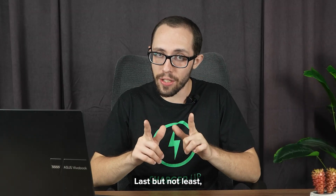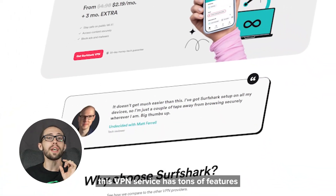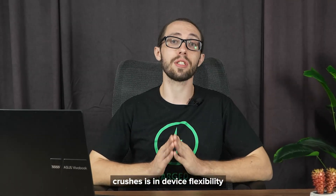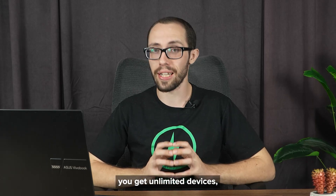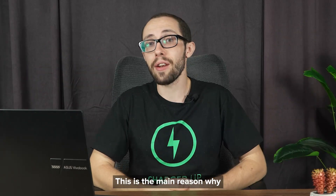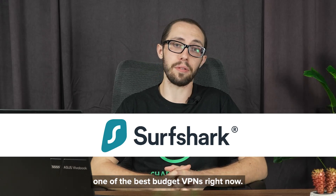Last but not least, we have Surfshark VPN, which is what I personally use. This VPN service has tons of features and it's really affordable. But where Surfshark VPN really crushes it is in device flexibility, because unlike most VPN services, you get unlimited devices. So you could literally secure your phone, your laptop, and even the gadgets of friends and family. This is the main reason why I personally use Surfshark VPN, and why I think it's one of the best budget VPNs right now.